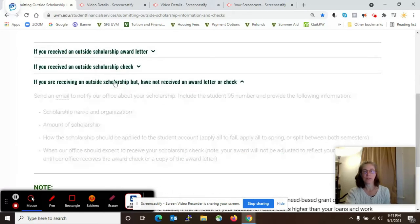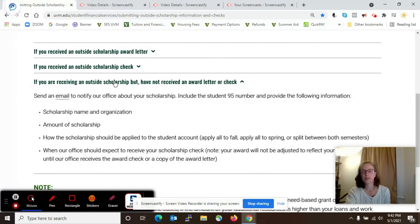The last bullet covers what to do if the student simply knows the scholarship is coming, but there's no documentation and no check yet. The student can send as much information as soon as possible so that we can include it in the financial aid package. This could be the name of the scholarship, the length, the dollar amount, and so on.